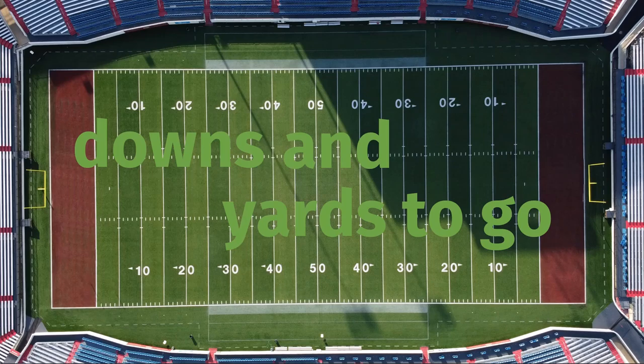If you're just learning American football, one of the concepts that is probably going to be confusing at first is the idea of downs and yards to go. This is a concept that's pretty much unique to gridiron football, and it's important to understand because on the majority of plays in a game, there will be a down and a certain number of yards to go.